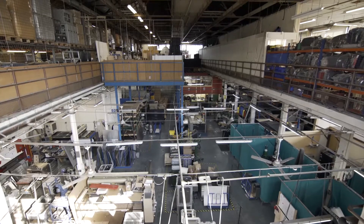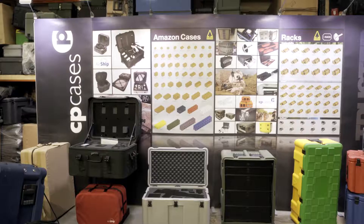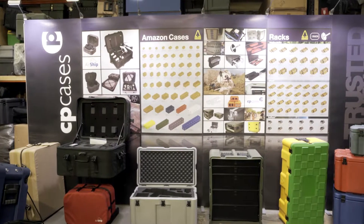My name is Peter Ross, I'm the MD of CP Cases. We design and manufacture a ruggedized product to protect delicate, sensitive, valuable things that travel around the world.